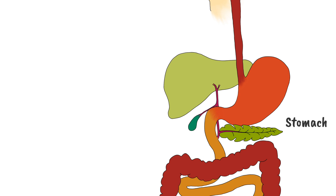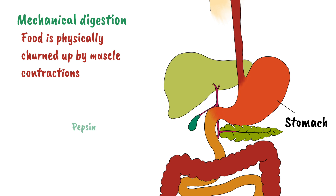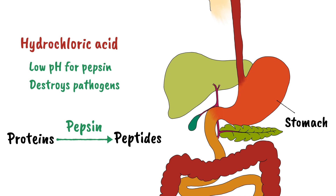Next is the stomach. When food reaches this point, it is physically churned up by the muscle contractions of the stomach wall — another example of mechanical digestion. There is also chemical digestion in the stomach. Here, the enzyme pepsin is found, which breaks proteins into peptides, which will later be broken down further into amino acids. Hydrochloric acid in the stomach provides the low acidic pH for pepsin to function, and it also destroys pathogens present in your food.